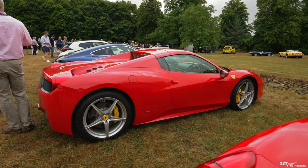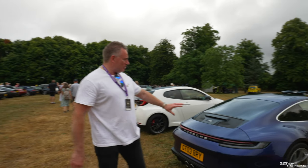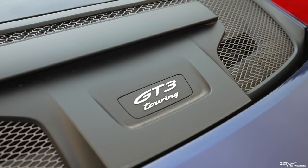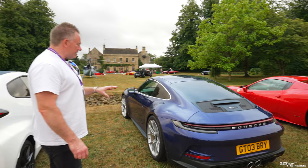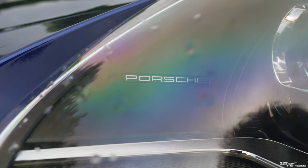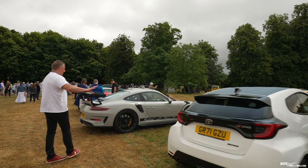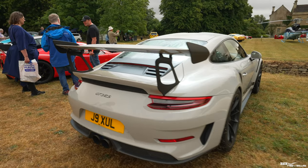Here's Nick's 458 Spider - unfortunately it's got the crema interior, but you can't have it all! Moving down we've got a beautiful GT3 Touring. If I was going to buy a GT3, this is the version I would have. The main difference between this and the standard GT3 is it doesn't have a wing, and I much prefer them without a wing - much cleaner lines. The GT3 RS over here has the wing, so the GT3 Touring has cleaner lines in my opinion.